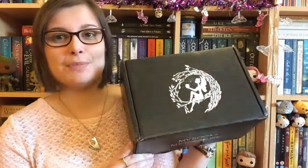Welcome to my channel. Today I'm going to be doing a quick unboxing of this month's Fairyloot. I've just got this today and I can't wait to open it. It's got some stuff in that I really cannot wait for. I've been looking forward to this box for ages, so I'm just going to quickly get it open and have a look.